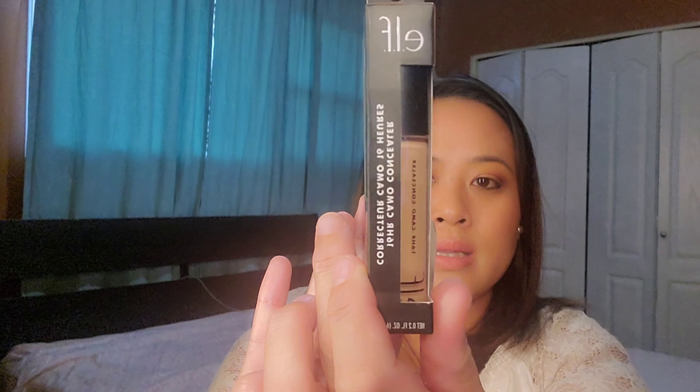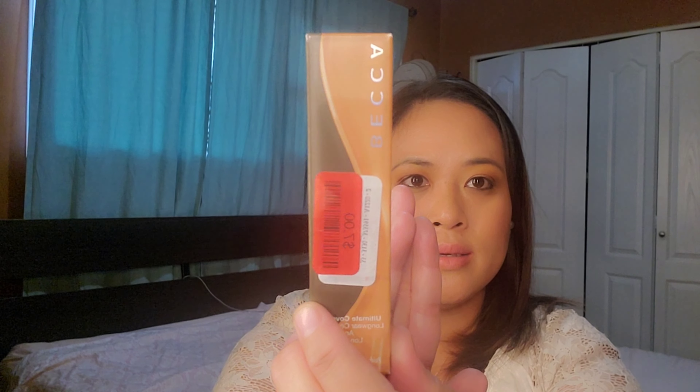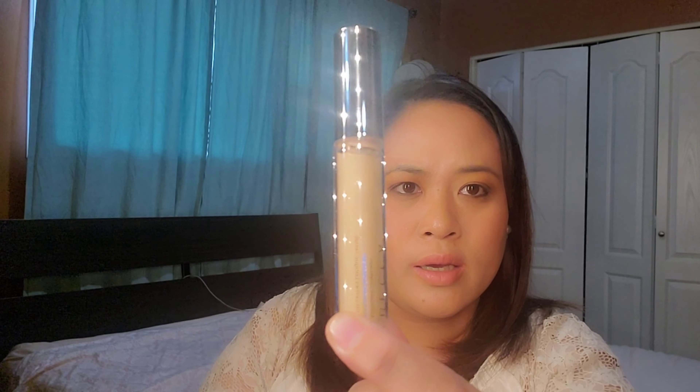I also grabbed some concealers. From e.l.f., it's the 16-Hour Camo Concealer Corrector for $4.99. Another Becca product, also a concealer found on the clearance rack for $7, is the Ultimate Coverage Longwear Concealer in shade Sesame. I'm going to open the package so you can see — I love Becca's packaging. I'm so excited to try this one.